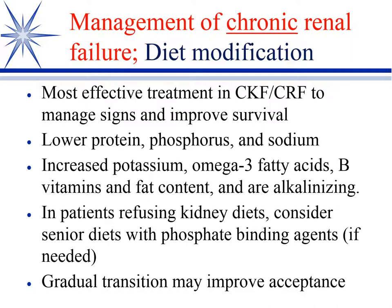Palatability can be an issue on some kidney diets, primarily from the sodium content. Some internists, if an animal won't take the renal diet, will go to a senior diet but include phosphate binding agents mixed into the food. Sometimes transitioning from the regular diet to the renal diet slowly helps the animal accept it better than with an abrupt change.